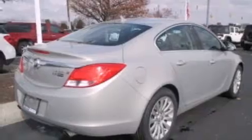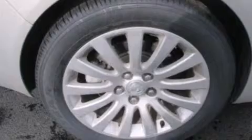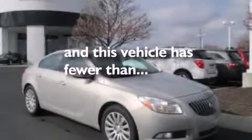Leather seats, 12-volt power outlets, front side impact airbags, rear seat childproof door locks, an auto-dimming rear view mirror, and this vehicle has less than 52,000 miles.